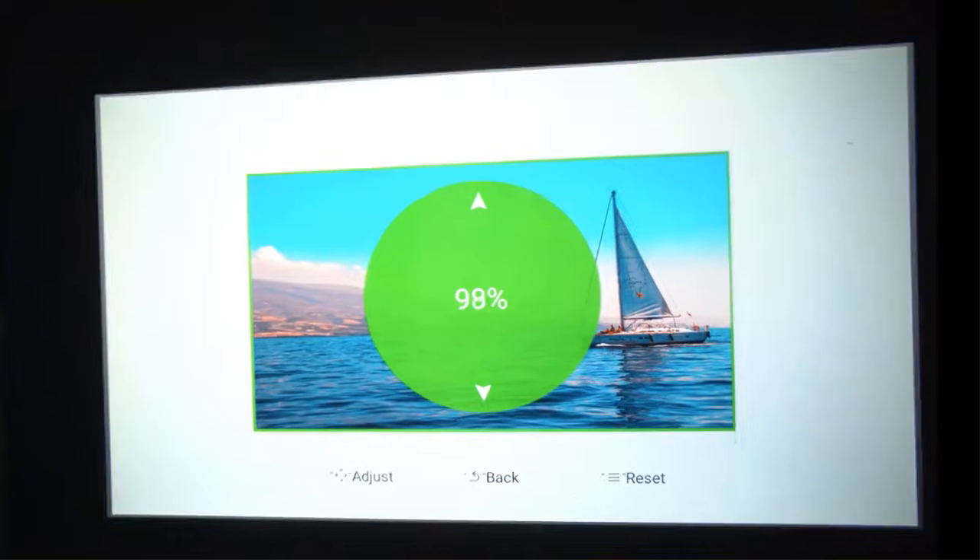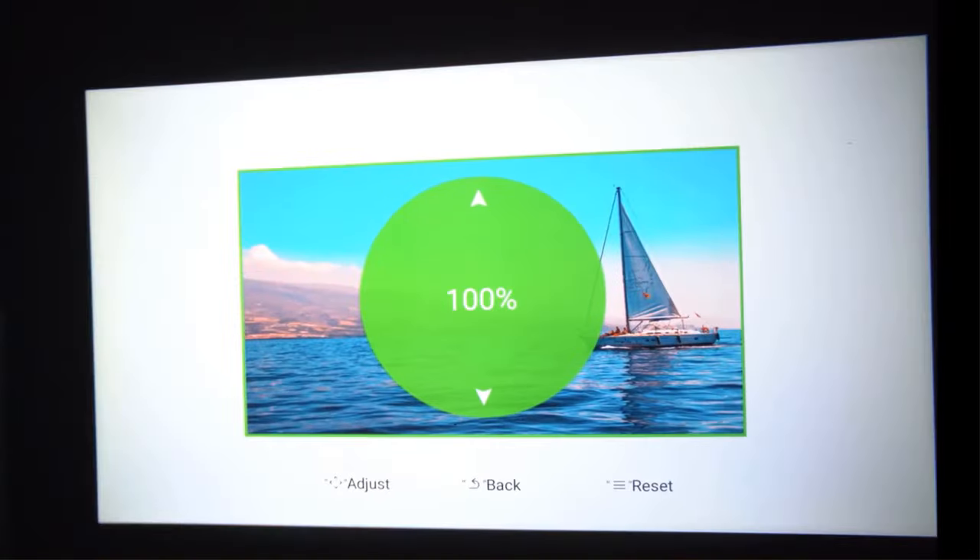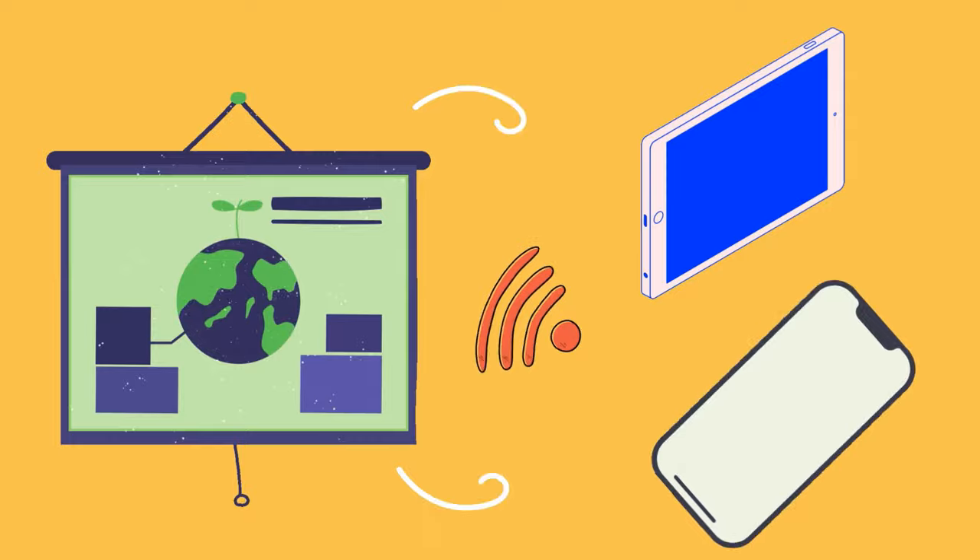This projector features 55 to 100% digital zoom to fix and adjust projection distance. The Thundeele TD-98's screen mirroring capability allows mirroring Android and iOS screens directly on the projector's big screen.